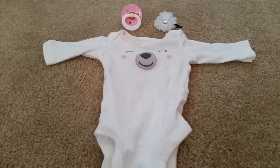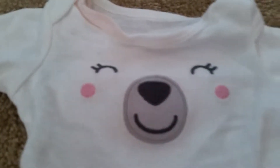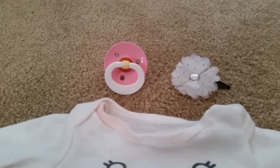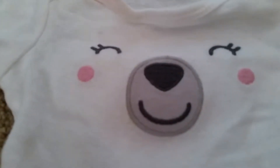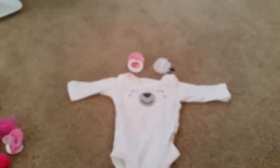Then we have this pink, or this polar bear outfit. It has long sleeves, and the white bow and the light — because, of course, the cheeks are light pink. So that goes pretty good together.